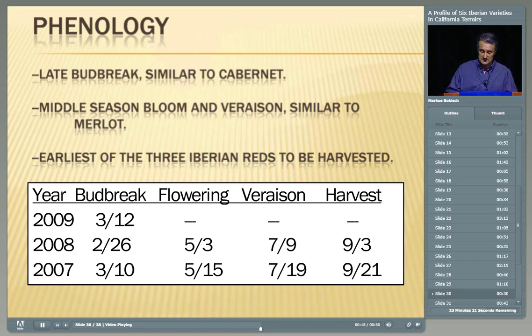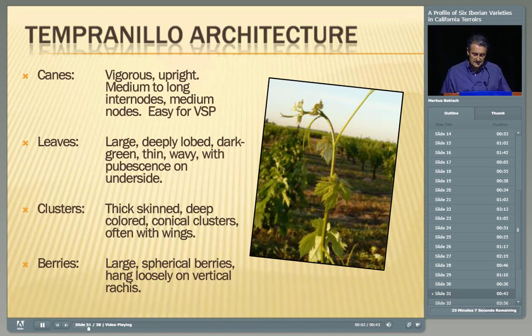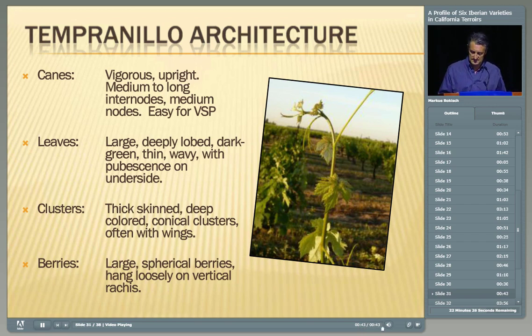The variety is vigorous and upright, easily accommodates to almost any trellis system. We have it on a modified VSP and it does extremely well. Medium to long internodes, medium nodes — it's just an easy-growing vine. The leaves are large and deeply lobed, dark green, thin and wavy, with a little pubescence on the underside. The clusters are thick-skinned with a conical shape. Some have wings — in some years, wings as long as the main cluster. The berries are large and spherical, hanging very loosely on a vertical rachis. You can see that deeply lobed Tempranillo leaf in the photo.